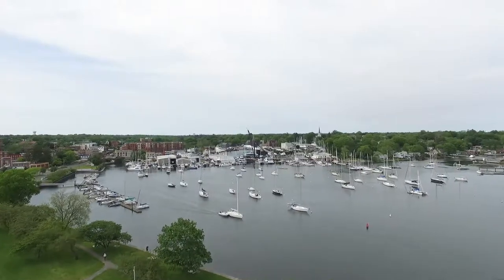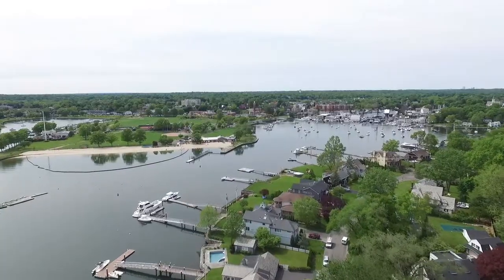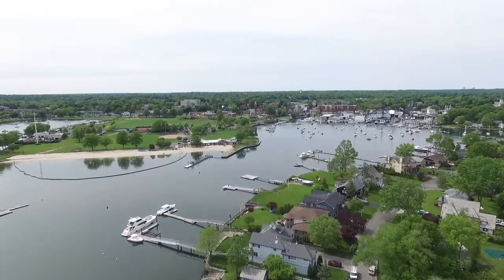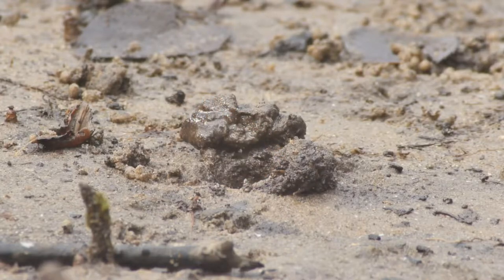The Long Island Sound is our waterway for boating and leisure, and it's home to numerous plants and animals. Today we're going to be talking about invertebrate zoology — animals without a backbone. Animals that are invertebrates in the Long Island Sound are benthic organisms, meaning living on the bottom of the seabed. There are seven groups of invertebrates that live in the Long Island Sound.